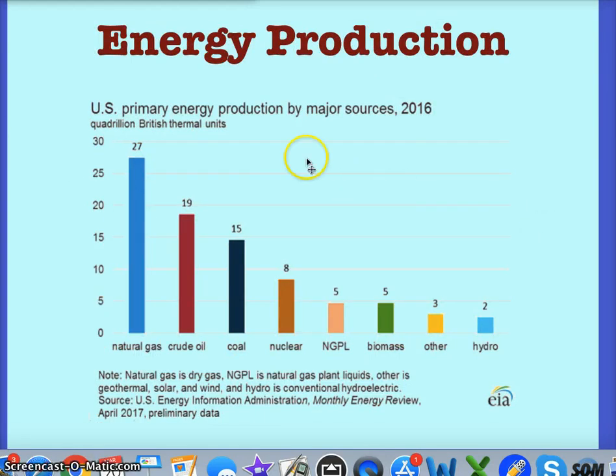Here's what we produce most in the U.S.: oil is the leading production, followed by natural gas, and we have a lot of coal, with the rest following.